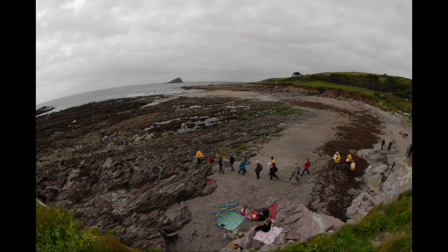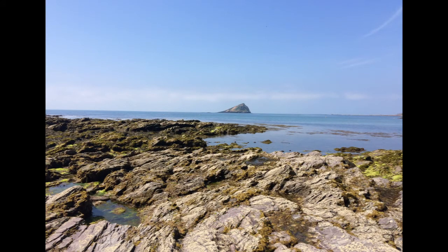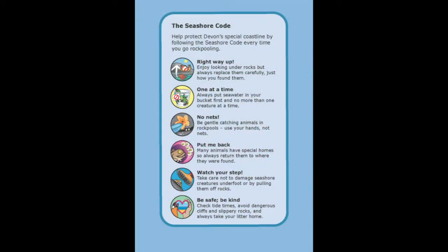It's nearly low tide now. Devon Wildlife Trust's Wembrey Marine Centre team are heading out on a rock pool safari, and we're going to join them. Before they start, they talk about the seashore code — this tells you the right things to do to keep us rock pool animals and yourself safe.